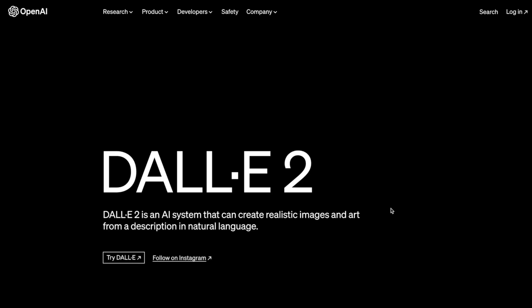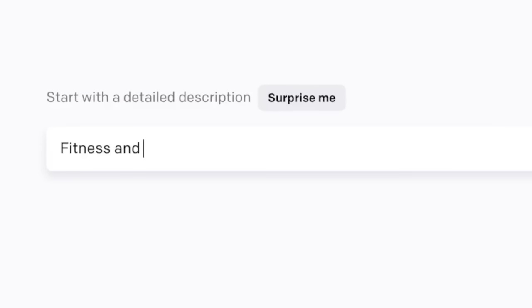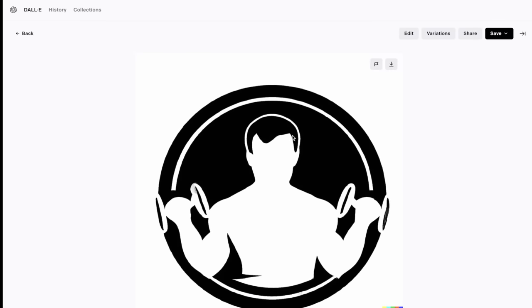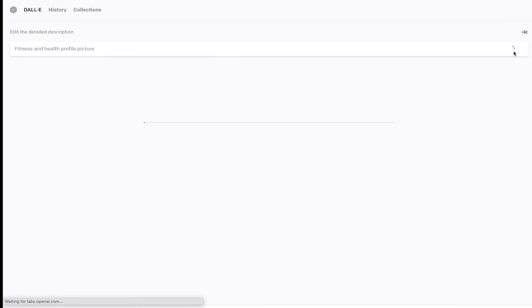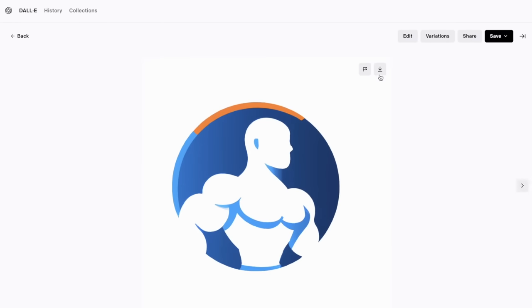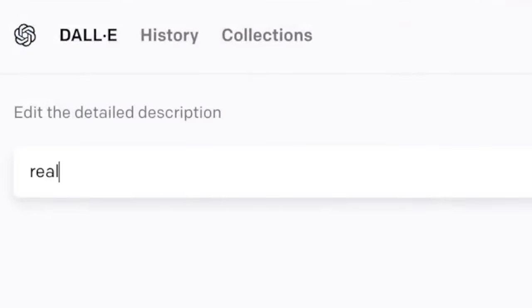Now that I have my niche and name, I need to create my channel's profile picture and banner. To do that, I'll head over to DALL-E 2 and ask it to create a fitness and health profile picture. Once it loads, I can pick the one I like, or if I don't like any of them, I can press generate again until I get a profile picture I like. For the YouTube channel banner, I can ask DALL-E 2 to make that, or download a non-copyright image off the internet.